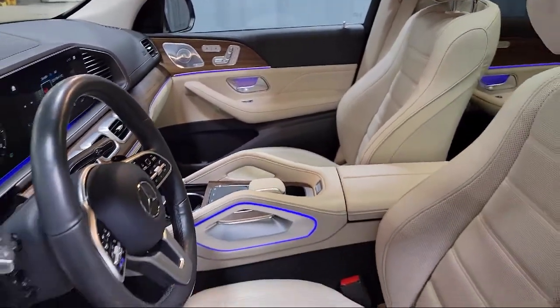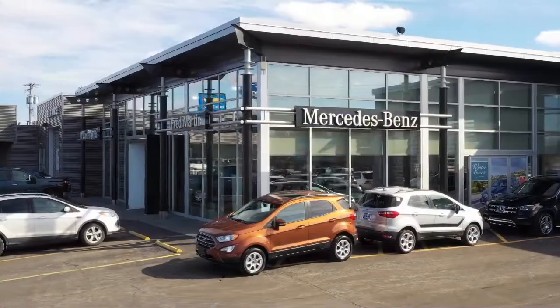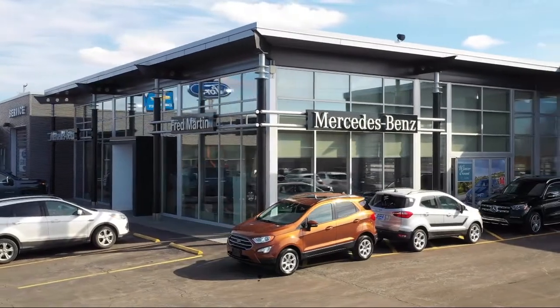Our Mercedes-Benz certified pre-owned vehicles come with a 5-year unlimited mile warranty, and are rigorously inspected by our factory trained technicians.